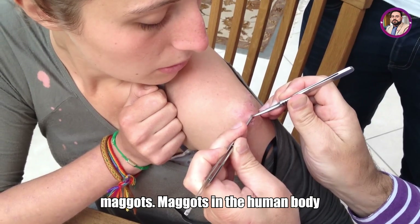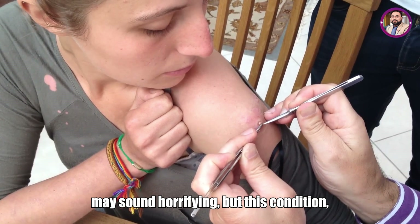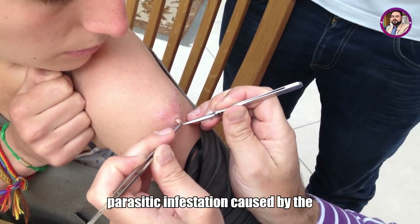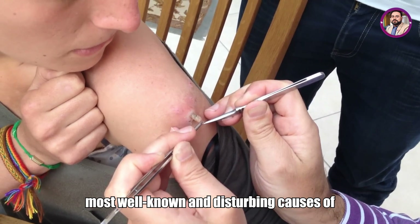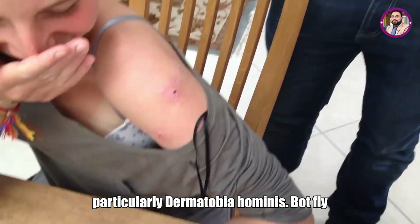Maggots in the human body may sound horrifying, but this condition, medically known as myiasis, is a real parasitic infestation caused by the larvae of certain fly species. One of the most well-known and disturbing causes of human myiasis is the botfly, particularly Dermatobia hominis.